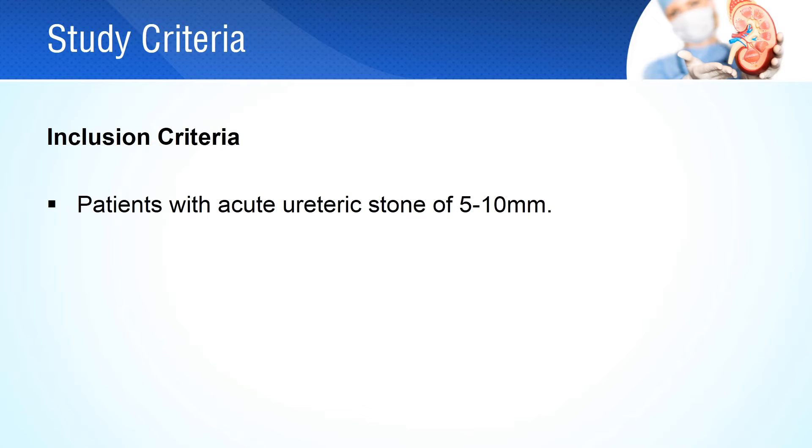The patients with acute ureteric stones of 5 to 10 mm were included in the study.